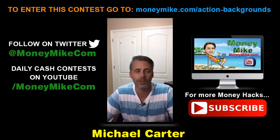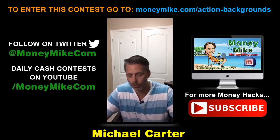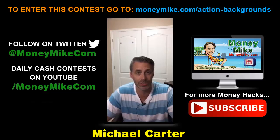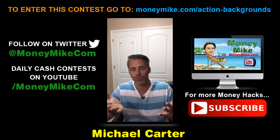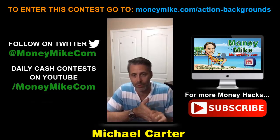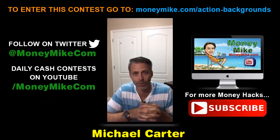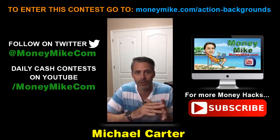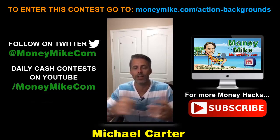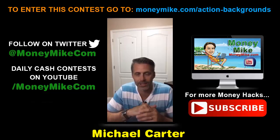Awesome stuff, guys. This is Action Backgrounds. If you're serious about your business and serious about using video, this is going to make you look so professional and stand out from your competitors — they won't know what hit them. Go check it out. I'm Michael Carter, this is Money Hacks at 8 PM. You all have a great night — I'll see you again real soon, bye-bye!